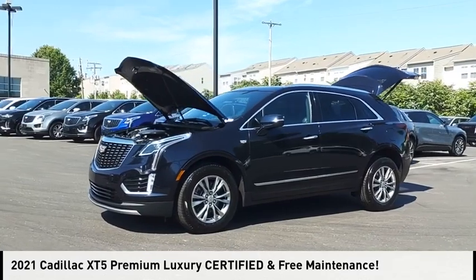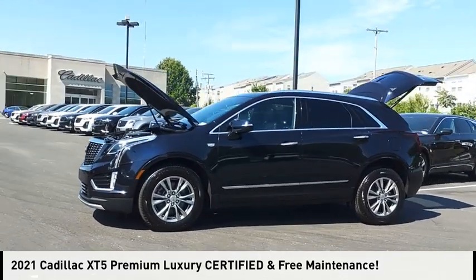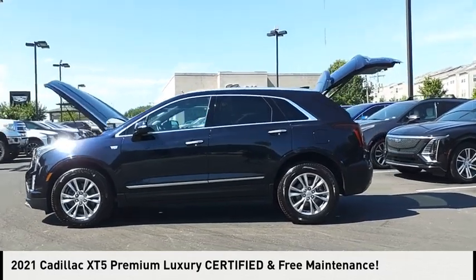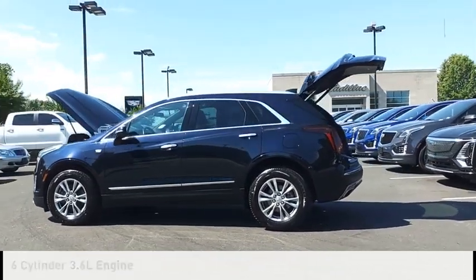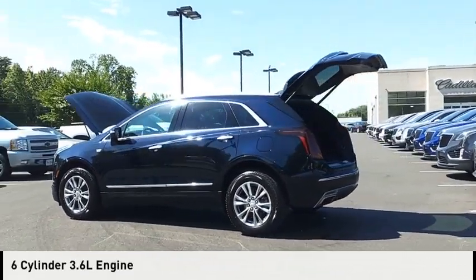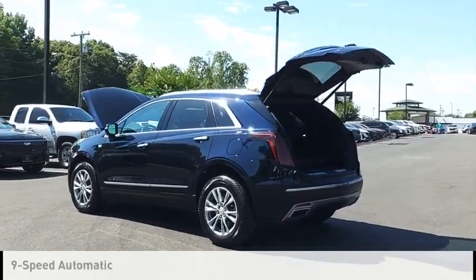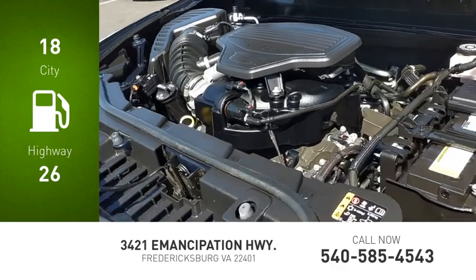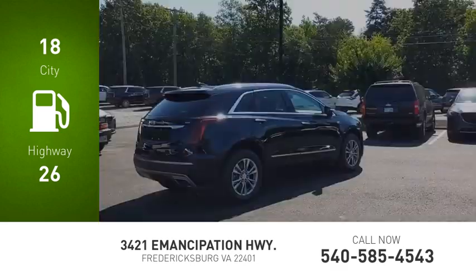Looking for the right vehicle? Check out the 2021 Cadillac XT5. This vehicle is powered by a four-wheel drive, six-cylinder, 3.6 liter engine and comes with a nine-speed automatic transmission. Great fuel efficiency saves you money by requiring fewer trips to the gas station.